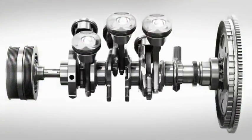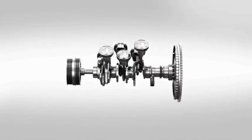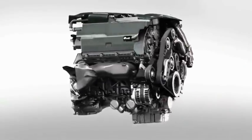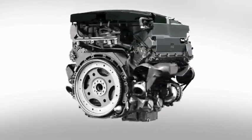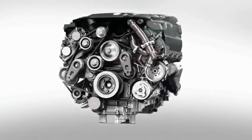The new engine was derived from Jaguar's acclaimed 5.0 liter V8. This enabled quicker development plus all of the advantages of the lightweight all-aluminum design. And like the V8, the V6 combines high compression direct fuel injection, dual independent variable cam timing, and an engine-driven supercharger.